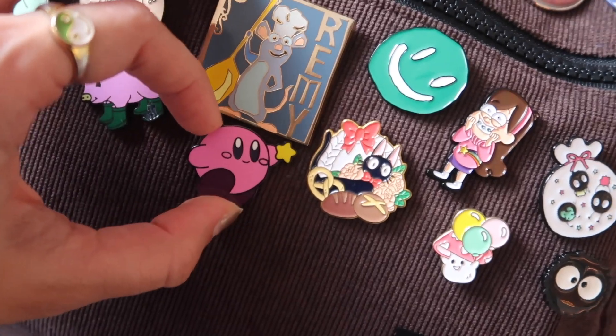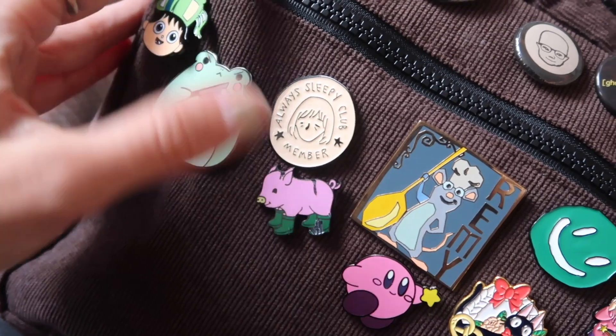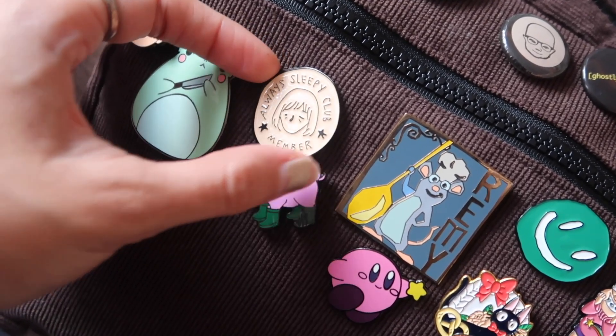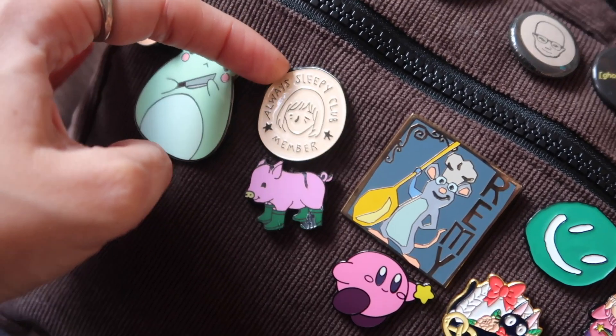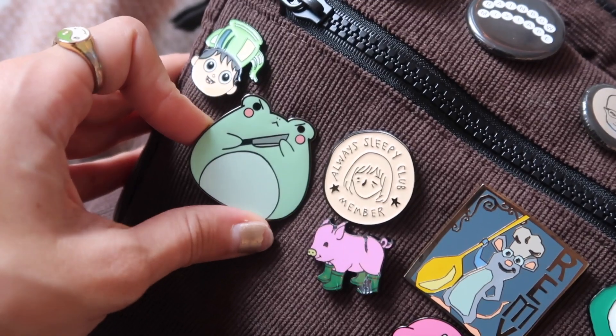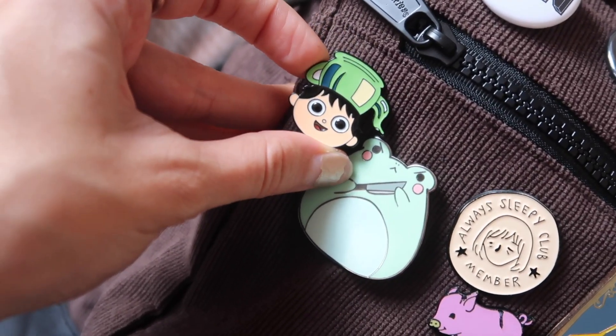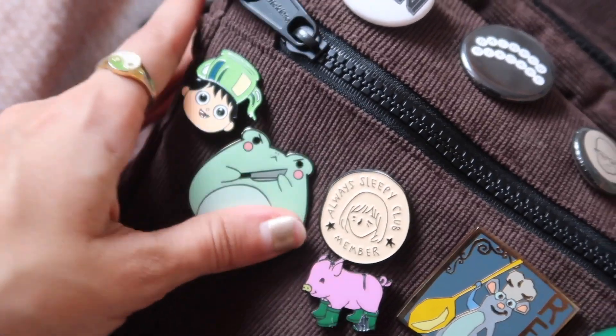Underneath that we have Kirby — I love Kirby, it's got a cute little Kirby. Next to that is a piggy with boots on; me and my friend both got matching pigs with boots. We have an 'Always Sleepy Club Member' pin — I just love the art on it, I thought it was so cute. Then froggy with a knife — my little sister got me this for Christmas.